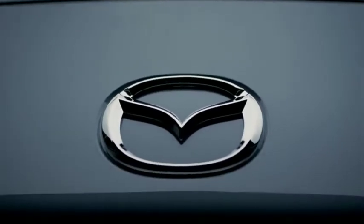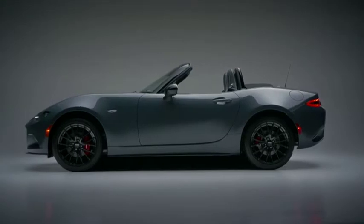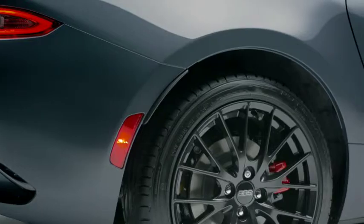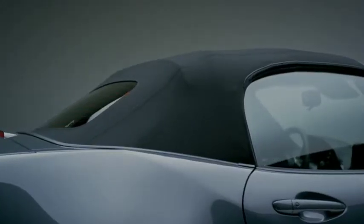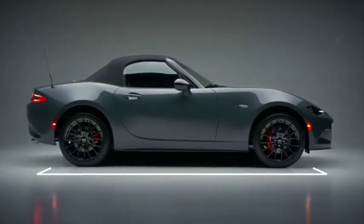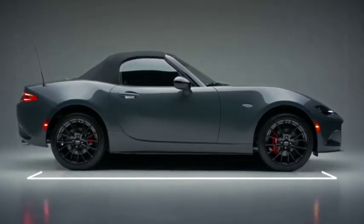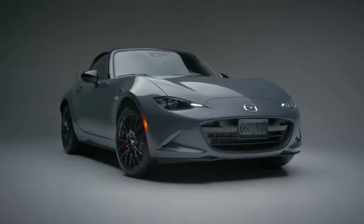One of the ways Mazda engineers have been able to craft an exceptionally light vehicle is through the application of aluminum in key areas, which include the hood, fenders, trunk lid, structural cross braces, roll bars, roof structure, and bumper beams. In addition to ensuring that the MX-5 is the lightest vehicle in the segment by a significant margin, Mazda also set out to ensure that the weight is located as close to the center of the vehicle as possible, improving agility and responsiveness in the process.